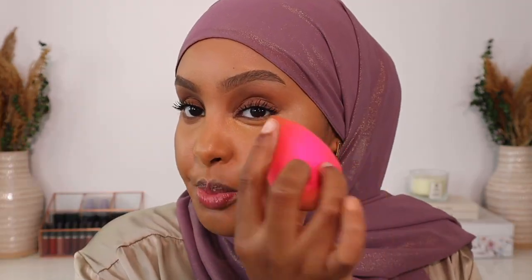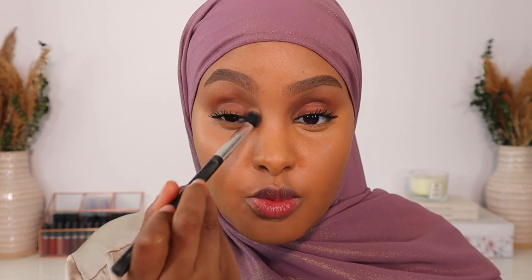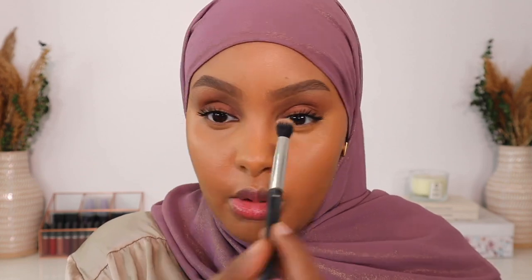I always like to bring my concealer more upward, even if I'm not doing an eye look, because I like to give my eyes that lifted look. I'll take the other side of my sponge that doesn't have as much concealer and really blur out that line by blending it in. Because yes, we want that lifted look, but we don't want a harsh concealer line. So make sure you take the time to really blend that out.